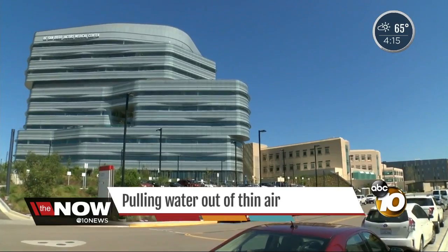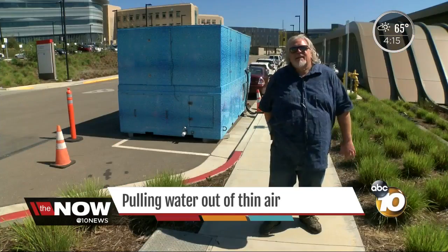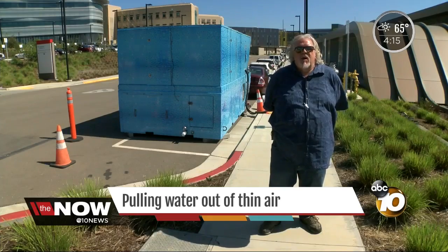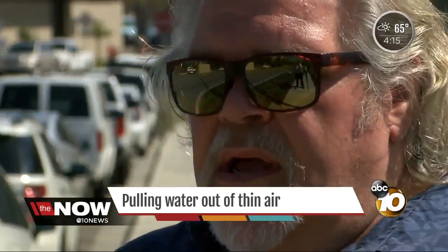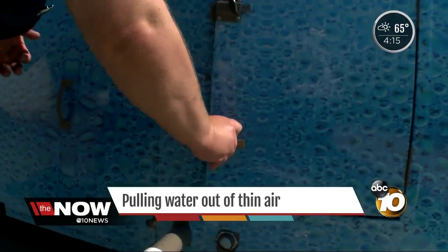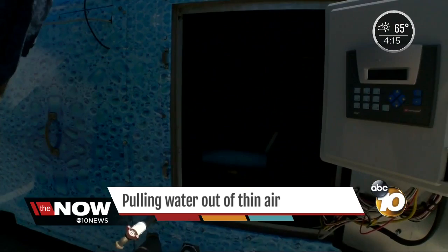In the heart of UCSD's medical campus, they're thinking outside the box with a big blue box — an ambient water maker. Master water specialist John Wamus says it's collecting 400 gallons of fresh, clean water every day out of the air, collecting into a large 400 to 500 gallon storage tank.